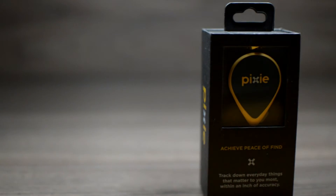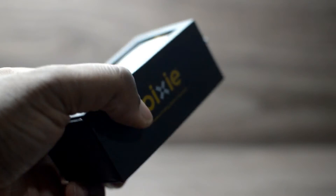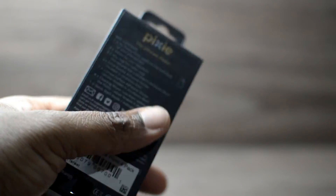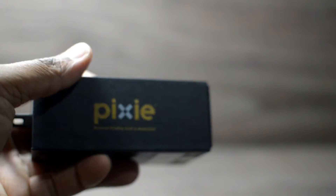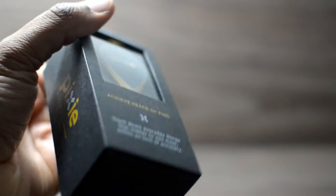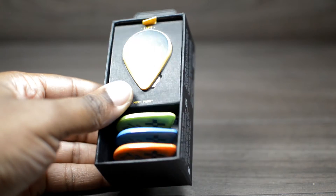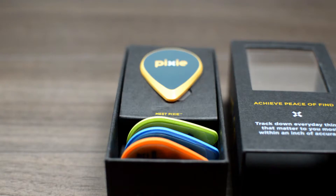It sucks when you lose your belongings, especially when it occurs all the time. There are many solutions that promise to help keep your things organized and safe. One such solution is the Pixie from the company Pixie Technology, a location tracker for the locations of things sector. Pixie uses signaling technology based on GPS principles mixed with a touch of augmented reality to help you find your lost items.